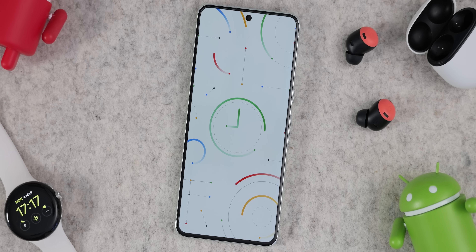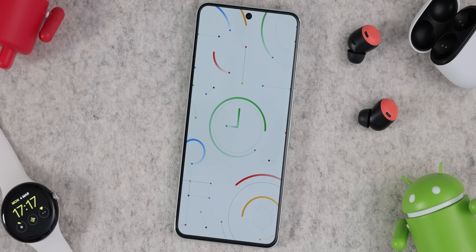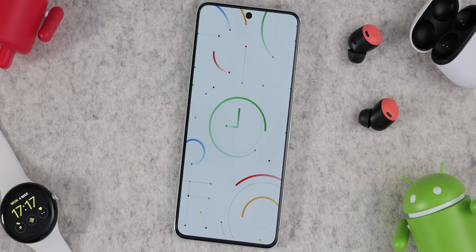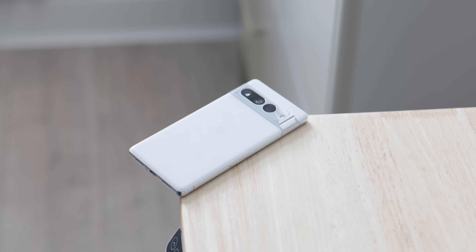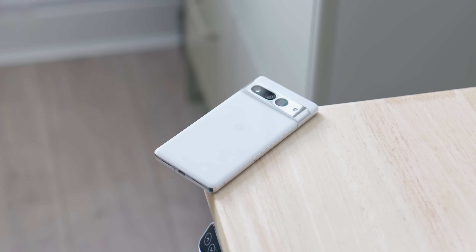The latest feature drop also includes the March 2024 security patch for added device security. The feature drop and related OTAs are rolling out right now everywhere except the US — we're not entirely sure why — but the US will get this OTA from March 11th. At least you know what to expect if you have a Pixel 5a or newer, though some features are limited to the Pixel 7 series and newer, so do bear that in mind.